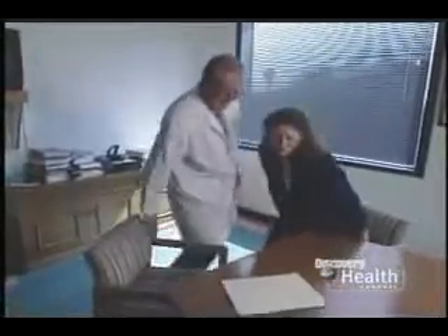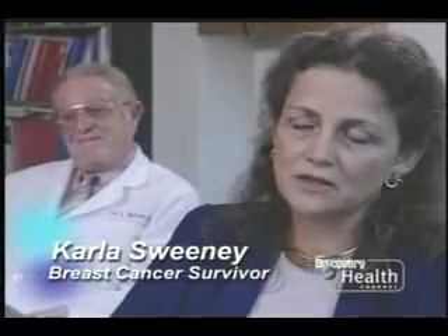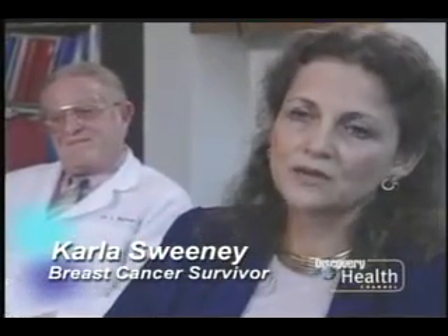Carla Sweeney was also diagnosed with stage 3 breast cancer, and like Ivy, she chose hyperthermia as part of her treatment. The cancer was going into the chest wall, and her doctor said that when it enters the chest wall, you lose a certain natural protection the body has, and it can metastasize much easier. So that's when they decided to pursue hyperthermia.